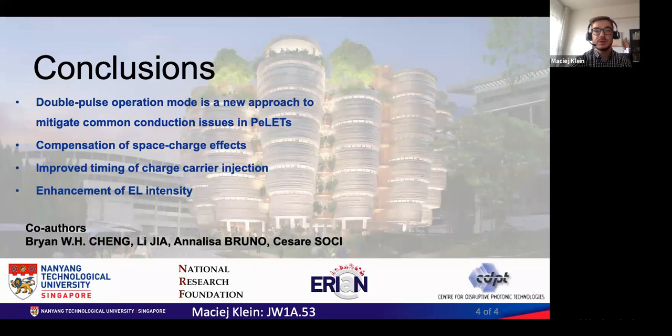To briefly summarize, the presented double pulse operation mode is a new approach to mitigate common conduction issues in perovskite light emitting transistors. Brightness enhancement is achieved due to compensation of space charge effects and improved timing of charge carrier injection.